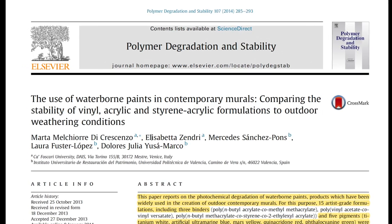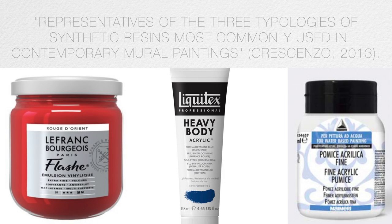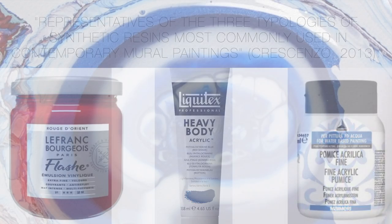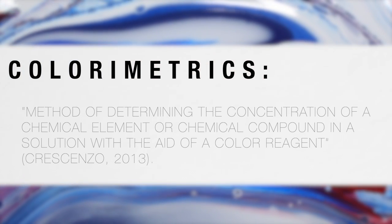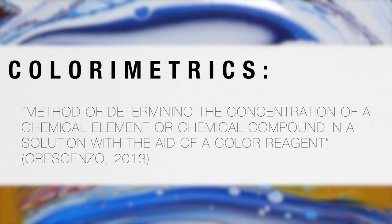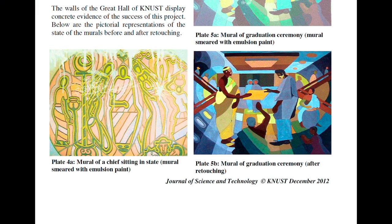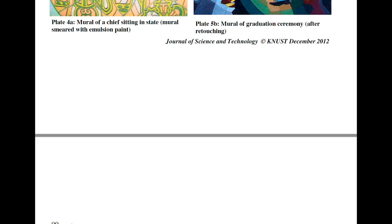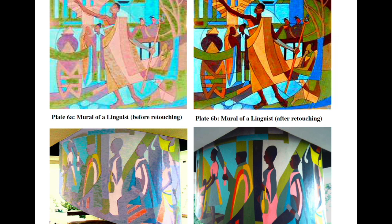In a technological study conducted by Marta Crencenzo, paint brands Le Français et Bourgeois, Liquitex, and Merrimur were chosen as representatives of the three typologies of synthetic resins most commonly used in contemporary mural paintings. To measure the longevity, they used the technology of calorimetrics, which is the method of determining the concentration of a chemical element or compound in a solution with the aid of a color reagent. In fact, all the colors of the painting, which had faded after 20 years of environmental exposure, appeared brighter and more saturated after their conservation in certain outdoor murals.